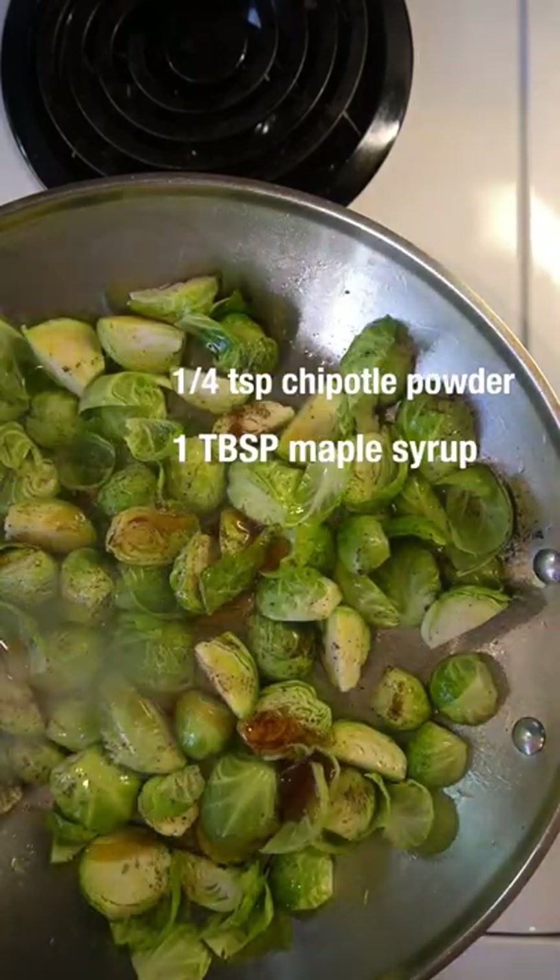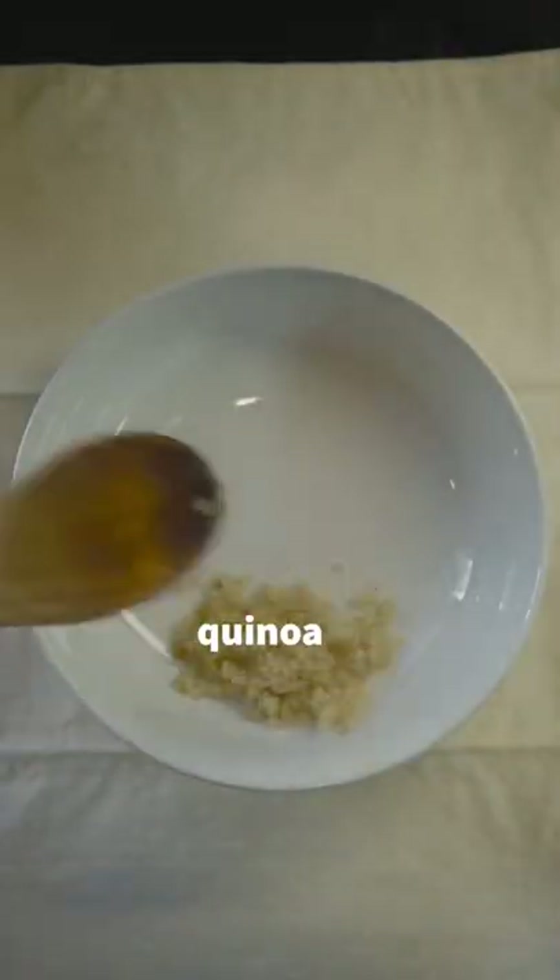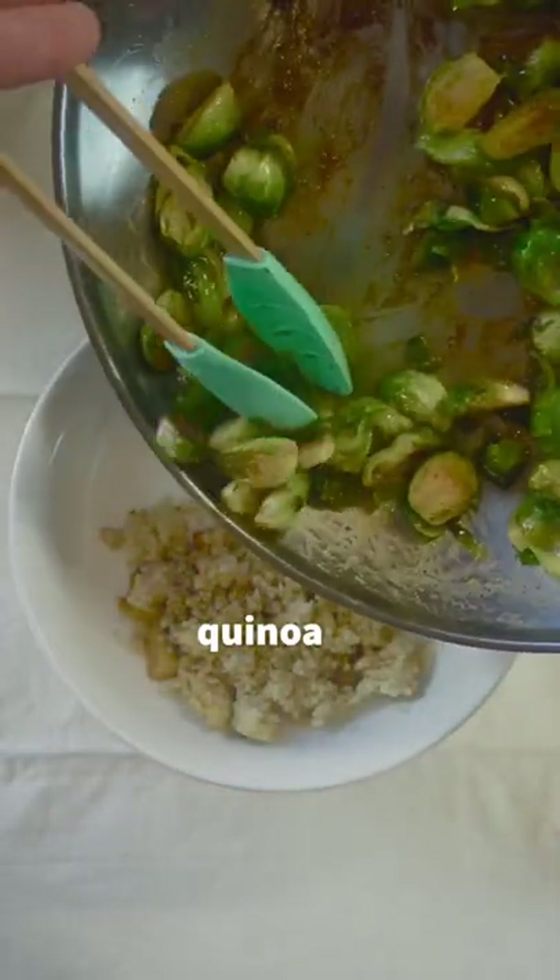This is seriously so good. Let that sauté for five to ten minutes. Then I'm preparing my bowl of quinoa and adding the Brussels sprouts.